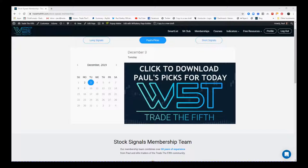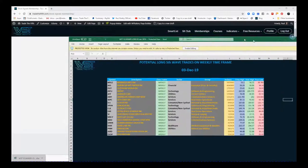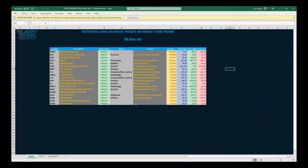What we give you is an unfiltered scan results of our long signals each day, and that's a downloadable spreadsheet. You can see in the calendar view — on the 3rd of December I click on the image there and I download the spreadsheet. The spreadsheet looks something like this.